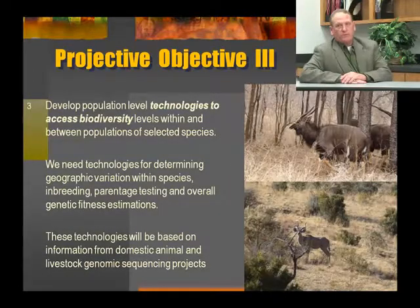Program objective number three is to develop population-level technologies to assess biodiversity within and between populations of selected species. We need technologies for determining geographic variation within species, inbreeding coefficients, parentage testing in some cases, and overall genetic fitness estimations. These technologies have all been developed for wildlife species such as American bison — now it's time to develop this for wildlife species around the world. These technologies will be based on information from domestic animal and livestock genome sequencing projects completed within the last two or three years.